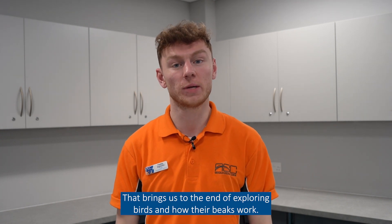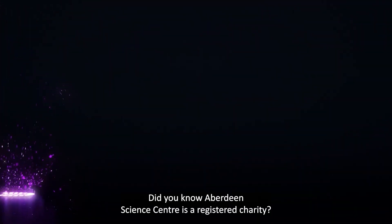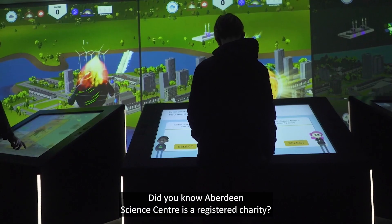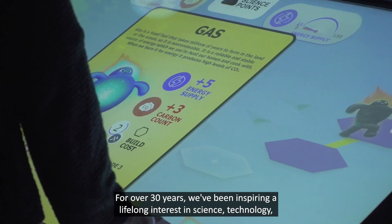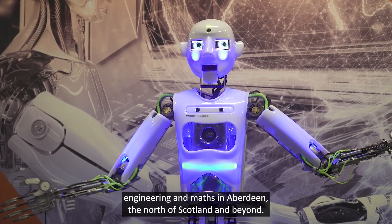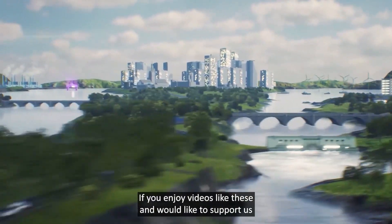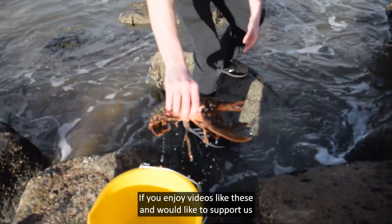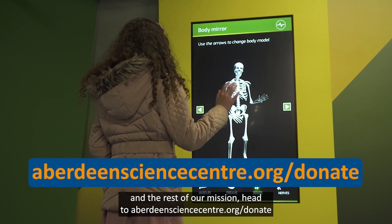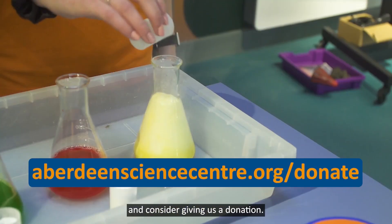That brings us to the end of exploring birds and how their beaks work. Thanks for watching, see you again soon. Did you know Aberdeen Science Centre is a registered charity? For over 30 years, we've been inspiring a lifelong interest in science, technology, engineering and maths in Aberdeen, the north of Scotland and beyond. If you enjoy videos like these and would like to support us and the rest of our mission, head to aberdeensciencecentre.org and consider giving us a donation.